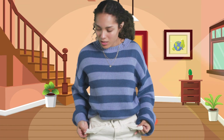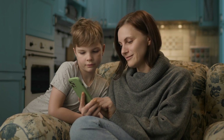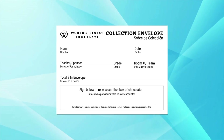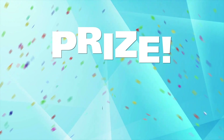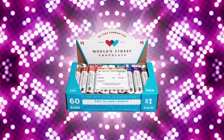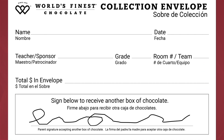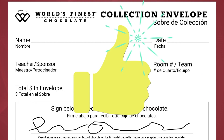No cash? Have your parents sell, then collect money using their own electronic payment. Then bring your envelope back to school and win a prize. If you want, you could get another case of chocolate and win more prizes. Have your parents sign the bottom of the envelope to give you permission. It's that easy.